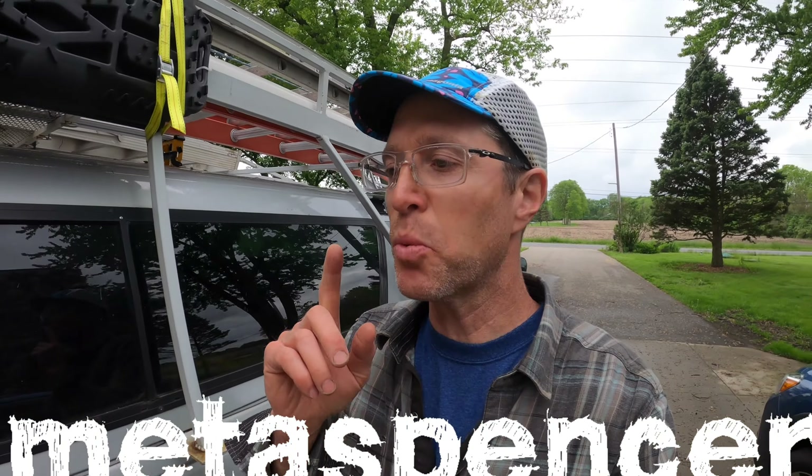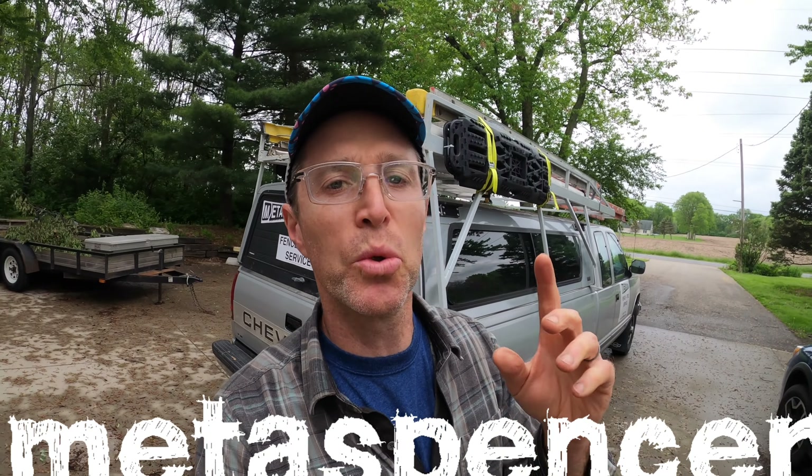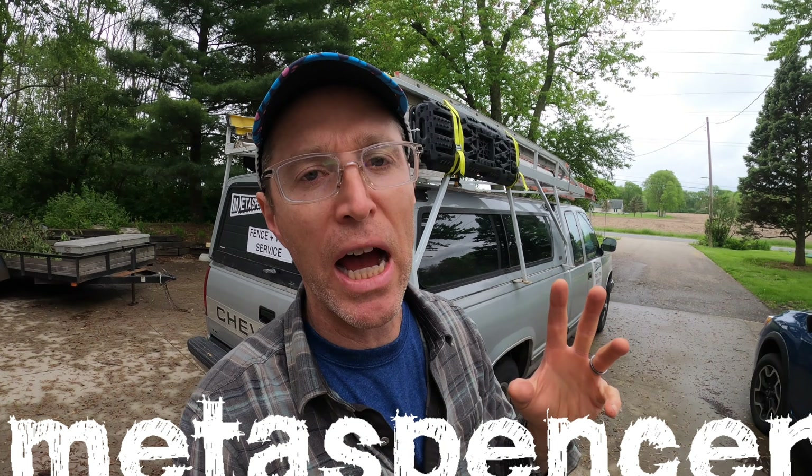When I first started using this work truck, my philosophy was to try to have tools for every conceivable job on board. But I've never really done a tour of the whole thing packed and loaded with all my gear, so that's what this video is — a tour of my work truck and I'm going to show you all the tools I've got on board.